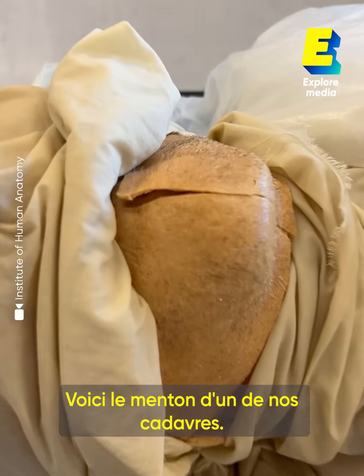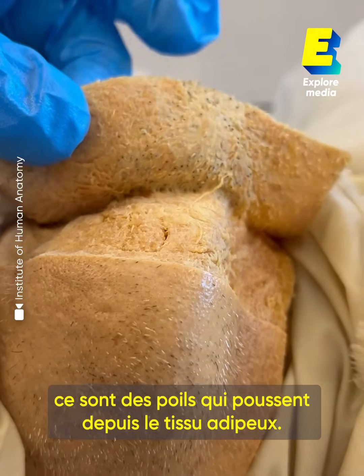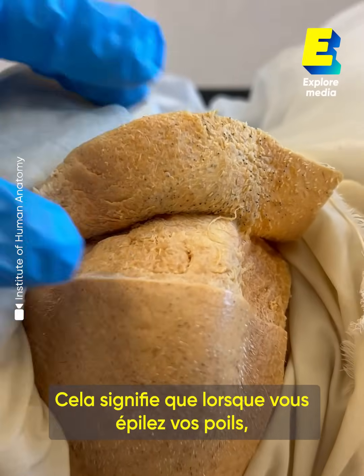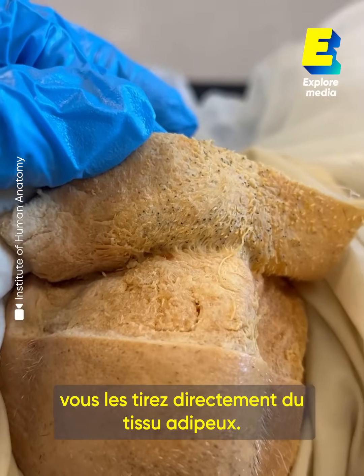You're looking at the chin of one of our cadavers. All of those black dots are hairs that are literally going to the depth of your adipose tissue. This is true of the hair over your entire body, which means that when you're waxing hair, you're literally pulling it from the depth of your adipose tissue.